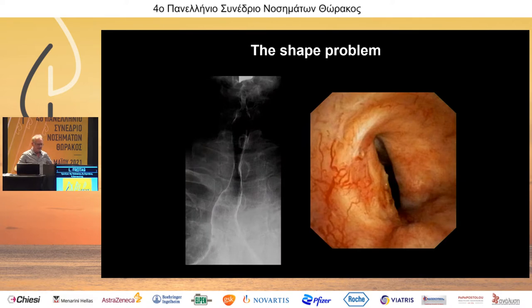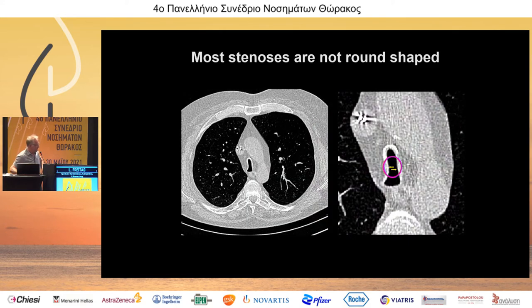One reason is that we have an underlying shape problem. All the stents are cylindrically round-shaped, but stenoses are not — a stenosis is a slit. What happens if you put a round-shaped stent into a slit stenosis is that the pressure from the stent becomes very localized and pretty high.